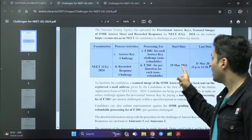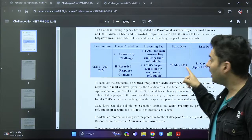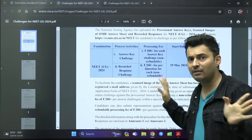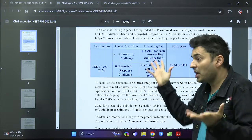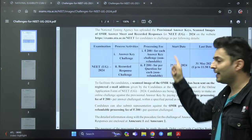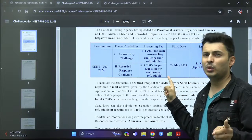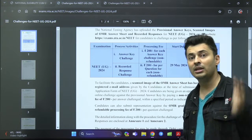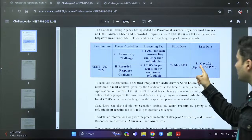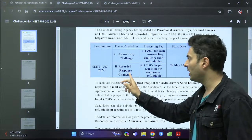I am really surprised — why did they put the start date as 29th May? It seems they released this notification around midnight, because till evening there was no notification. This is again a blunder from the NTA side. Why release this notification at night and say the start date is 29th? They could have released it in the morning or extended the end date from 31st to 1st June.